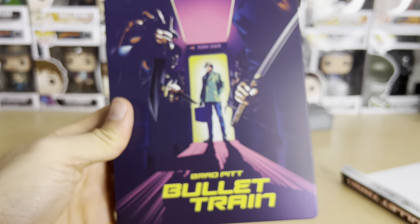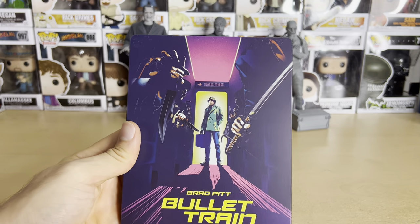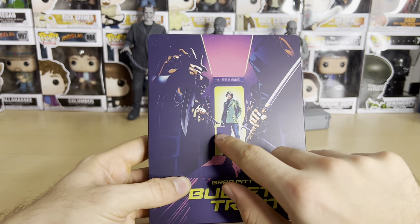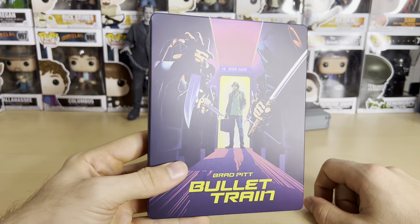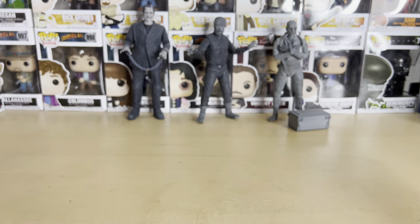And then the front again — we have Brad Pitt's character, who I think is named Ladybug. It's basically supposed to be about a train of assassins, and I assume they're after his briefcase. I really like the colors on this — very cool.